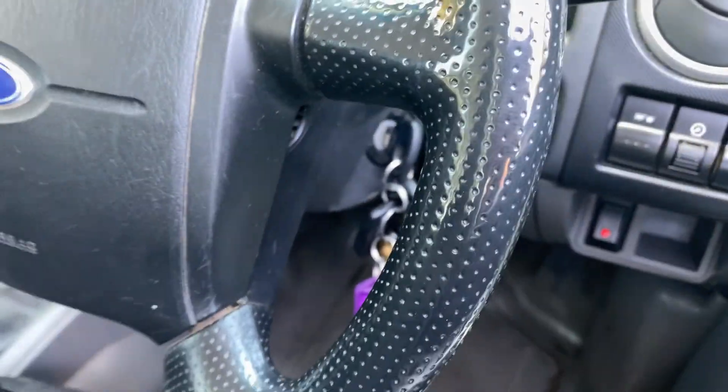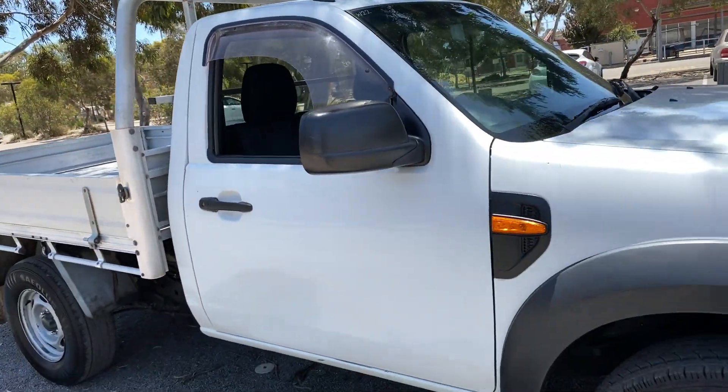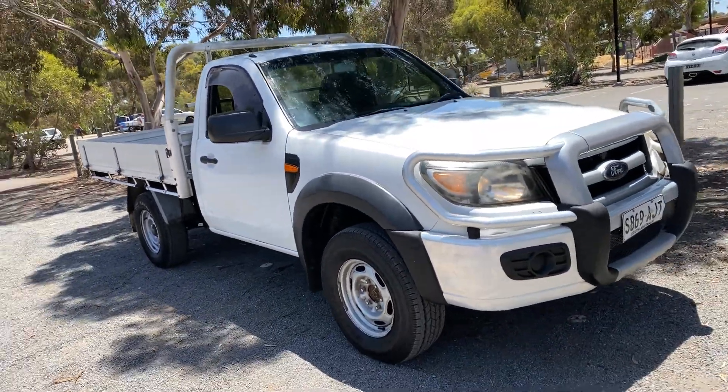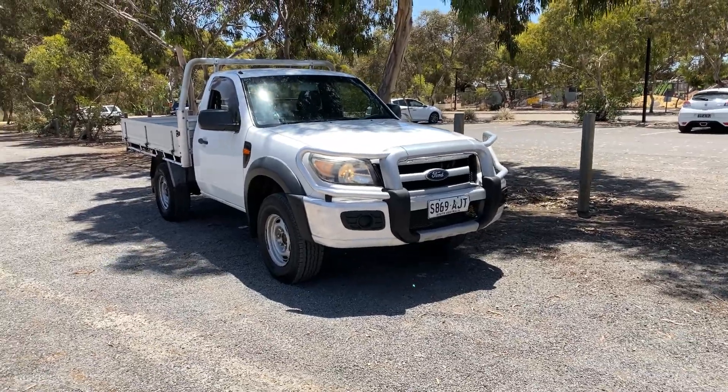A full set of keys and a full set of books. At Zupa Cars Warehouse, you can deal direct and save. We have over 300 vehicles all undercover and another 2,000 vehicles Australia wide. Thanks again and we hope to see you soon.